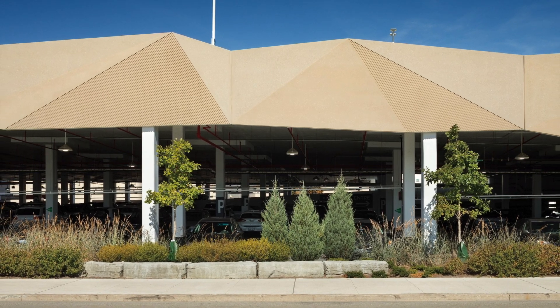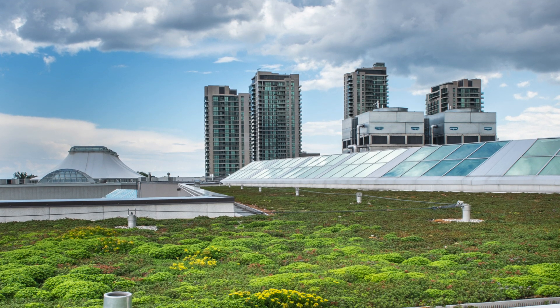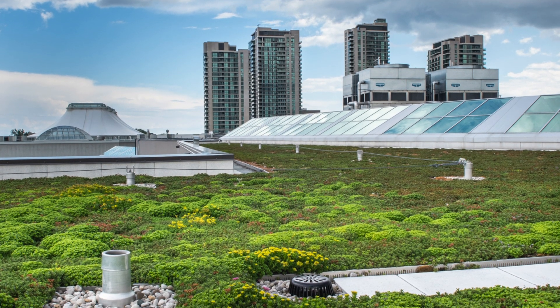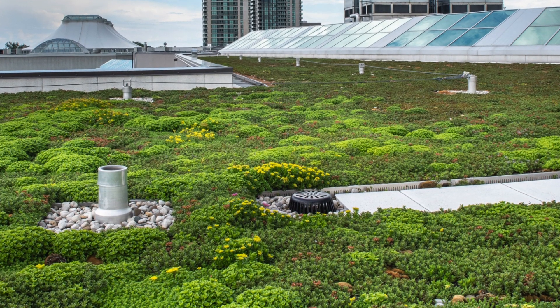Plus, Sherway's 9,500-square-meter or 102,000-square-foot pre-vegetated lightweight sedum roof is the largest green roof on a freestanding commercial structure in the Greater Toronto Area.